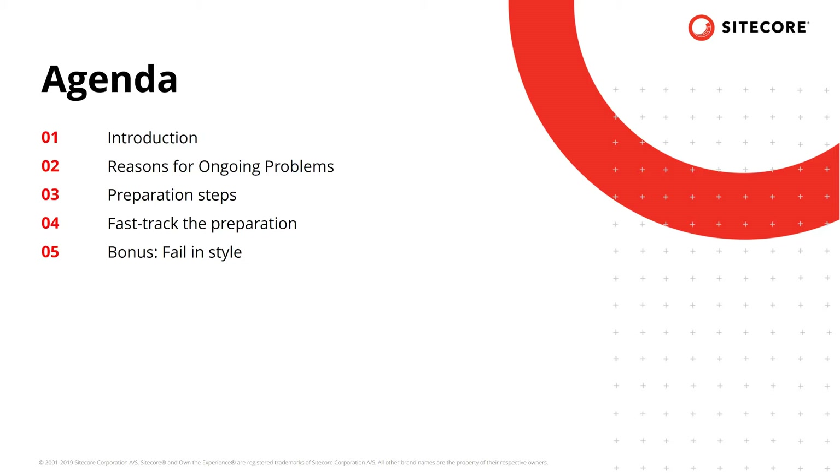Let's take a look at what you should expect in the next 30 to 45 minutes. We'll start with a brief introduction. Then we'll take a look at what made me put this material together and the reasons for the ongoing problems during special events. The majority of the session will be dedicated to covering the steps involved in the preparation process. And finally, we'll take a look at how we can fast track the preparation process, as the process itself is pretty involved, with ideas to help reduce our timeline.